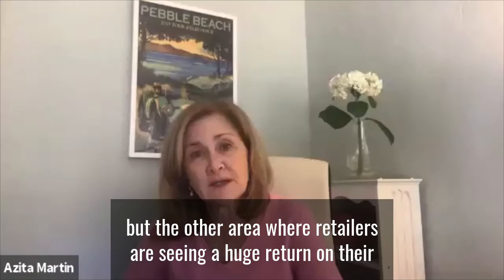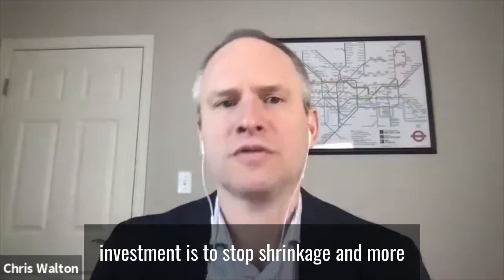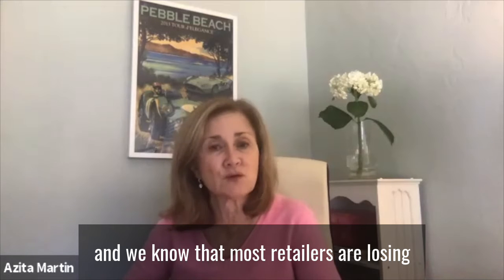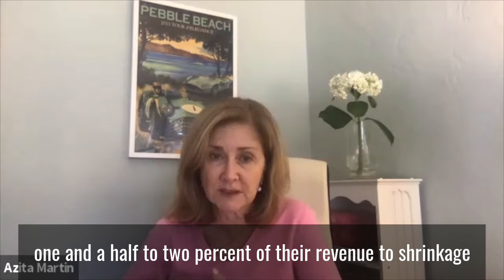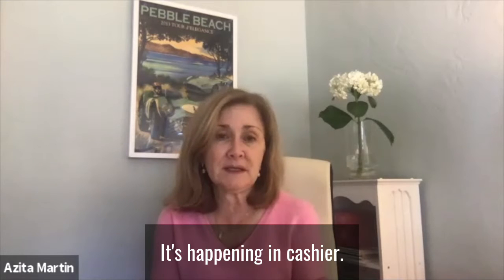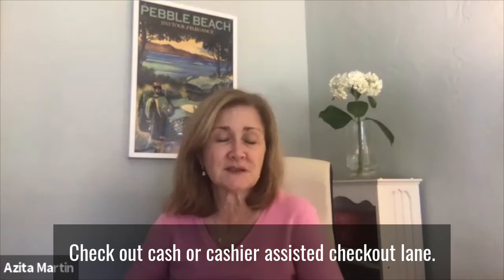The other area where retailers are seeing huge return on their investment is stopping shrinkage. More and more retailers are adding self-checkout lanes, and we know that most retailers are losing one and a half to 2% of their revenue to shrinkage. A lot of that shrinkage is happening in the store — at self-checkout lanes and at cashier-assisted checkout lanes.